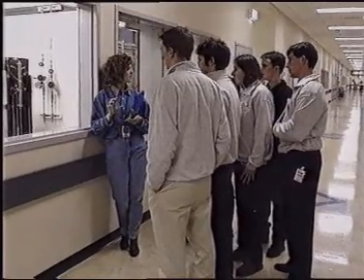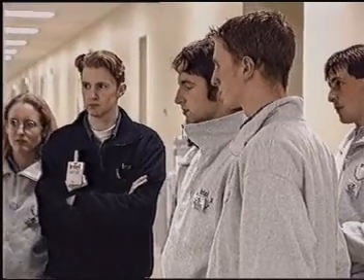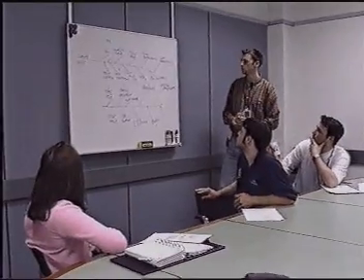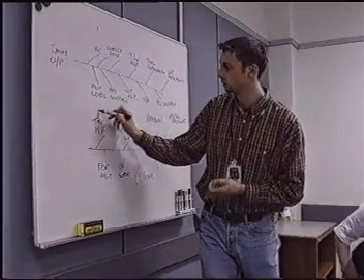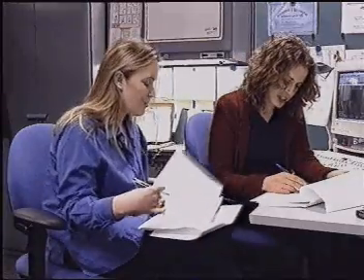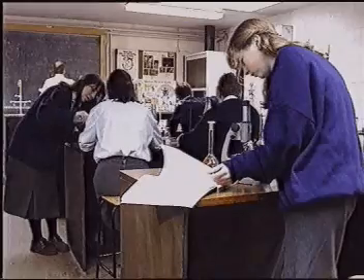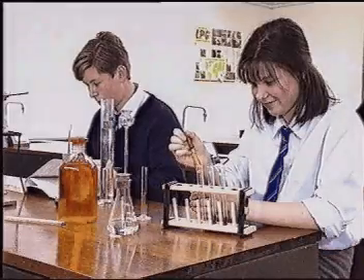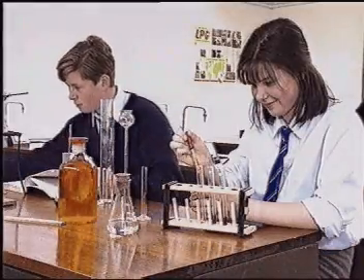There are jobs here for people with all kinds of qualifications, including the Leaving Cert and third-level certificates, diploma and degree holders. People are hired at Intel because of their flexibility, initiative and ability to work well in a team environment. It's not just exam results that count. Of course, studying the right subjects at school and at college does help.